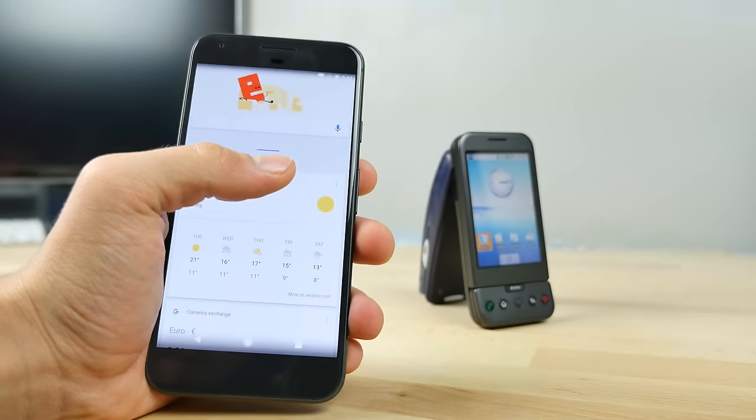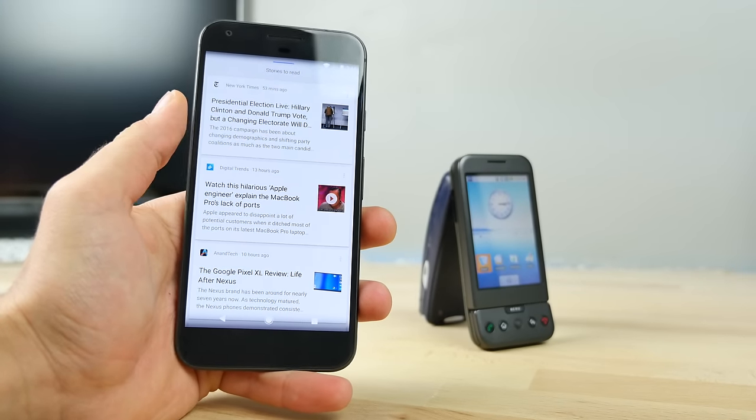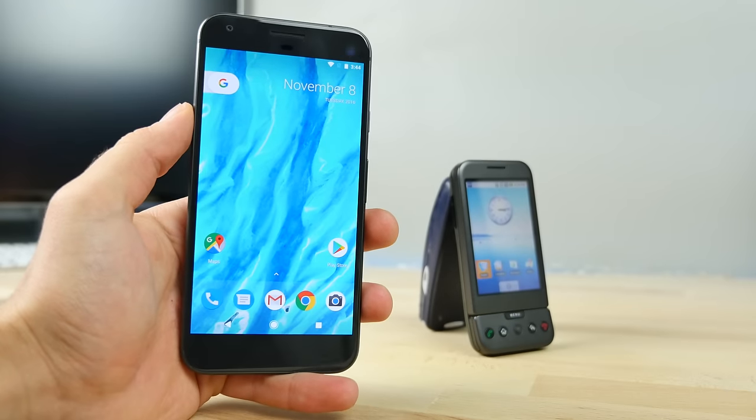I'm sure we can all agree we would not want to be using the HTC Dream right now. The Google Pixel is far, far ahead of it.